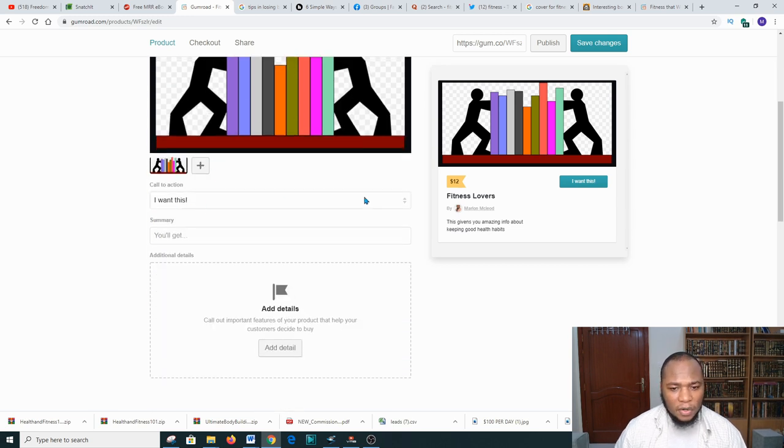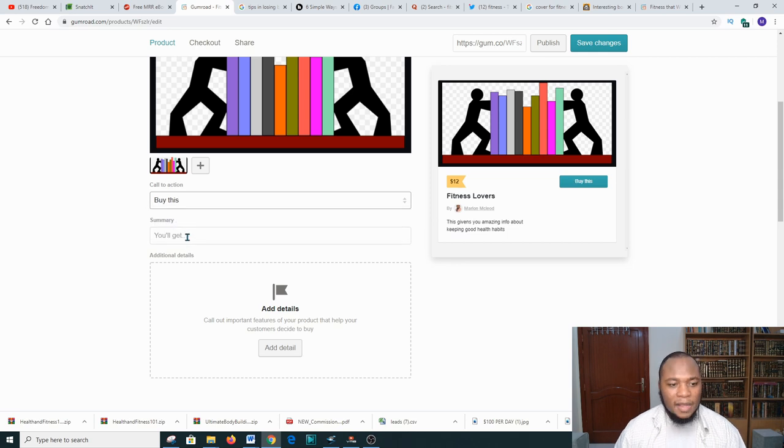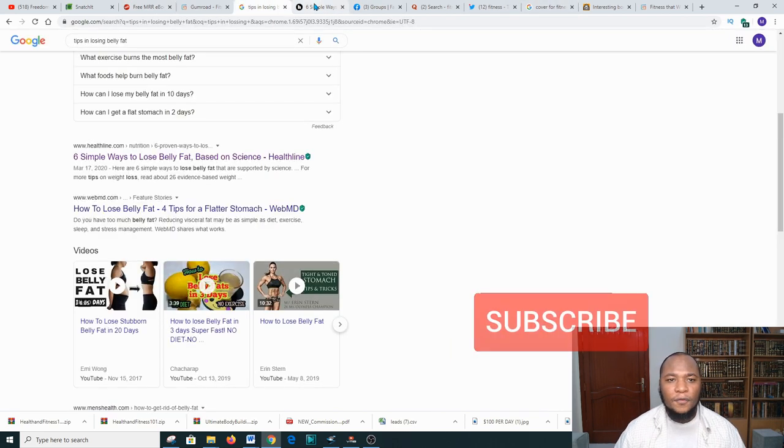After the cover is uploaded, you can choose 'Buy it' or 'I want this.' Then you're gonna give a brief description of the book that you just downloaded — read the titles and content so that you can put an accurate description of the book.